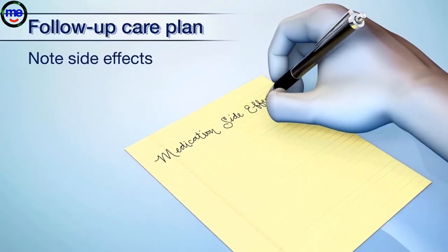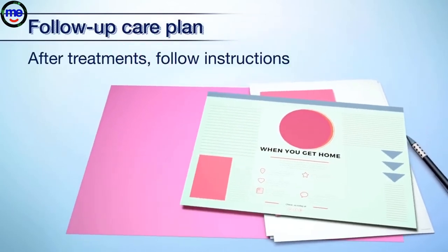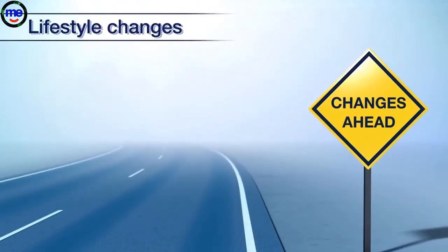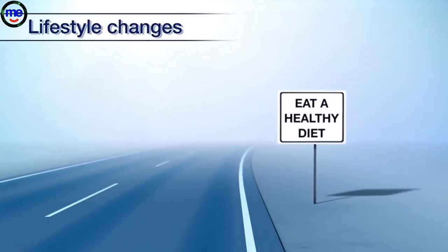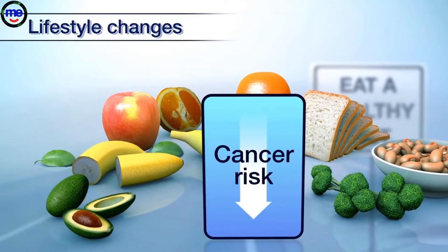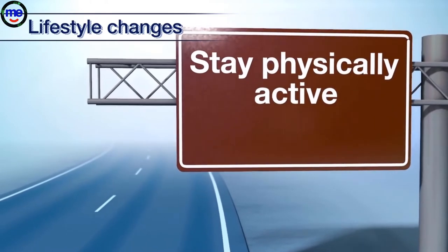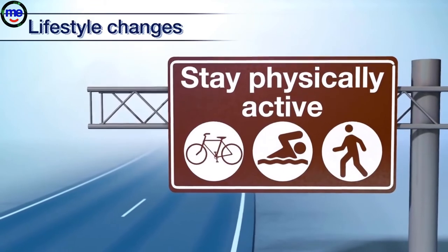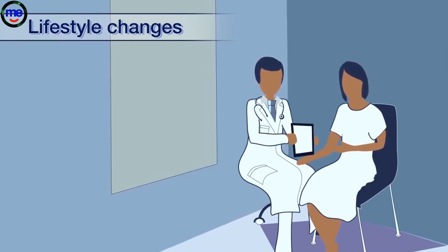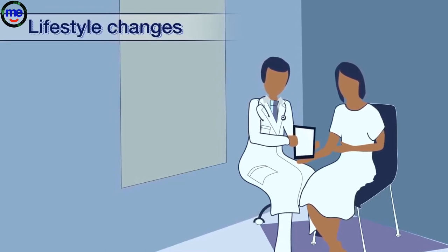Take note of any side effects and tell your doctor. If you had breast surgery or other treatments, follow any instructions you were given. You may also need to make some healthy lifestyle changes. Eat a healthy diet with more fruits, vegetables, beans, and whole grains. A healthy diet may reduce your risk of cancer or the chance of it coming back. It's also important for you to stay physically active. Moderate activities like walking, riding a bicycle, or swimming can help you feel better and less tired. Ask your doctor to recommend a physical therapist or exercise specialist that can help you design the right exercise plan for you, and a nutritionist to help you design the right diet or food plan for you.